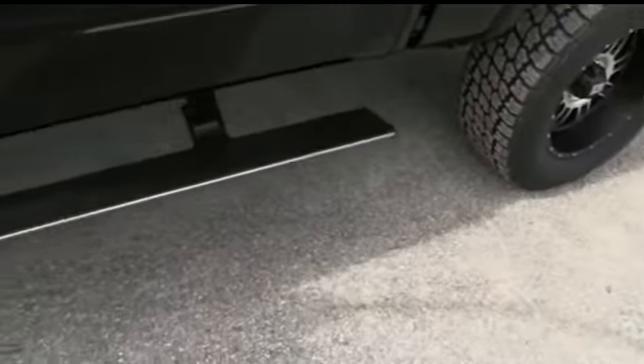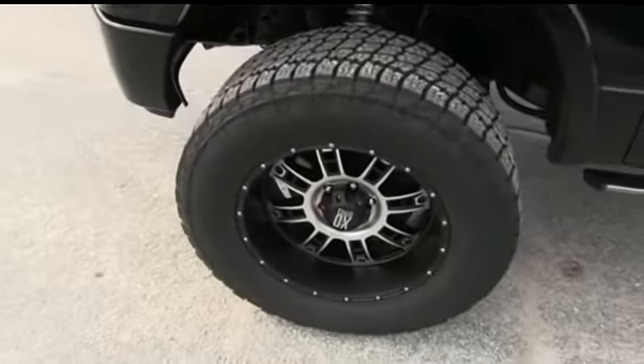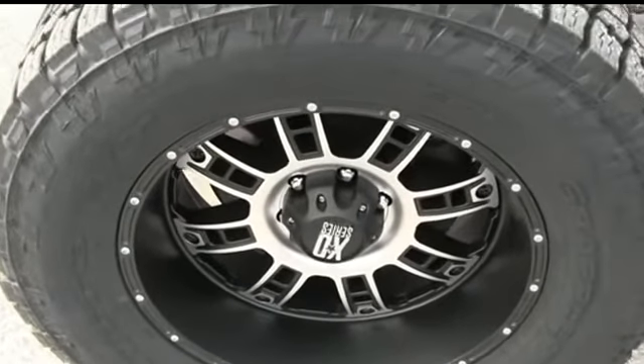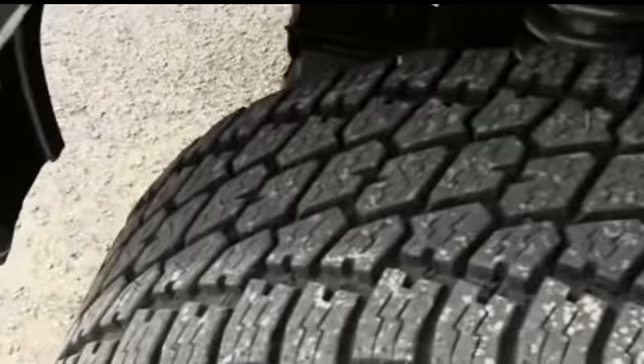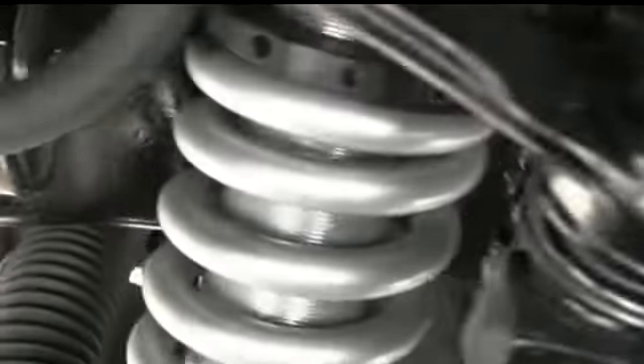You got these $1,200 running boards to help you get in and out of your beautiful monster. This is a good four-wheeling package. You got these amazing XD Series 20-inch wheels — very beefy, very meaty — with a Nitto Grappler tire. And there's some amazing Fox Racing shocks.